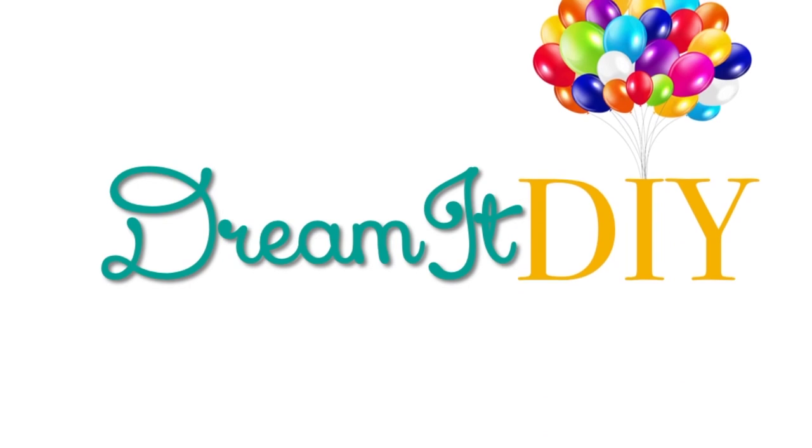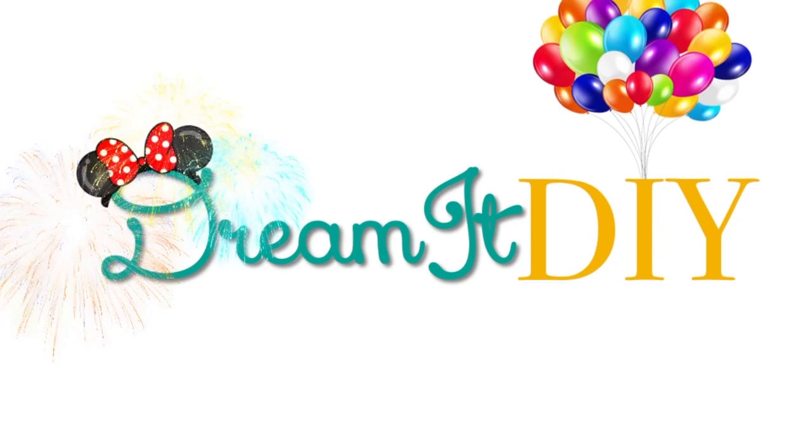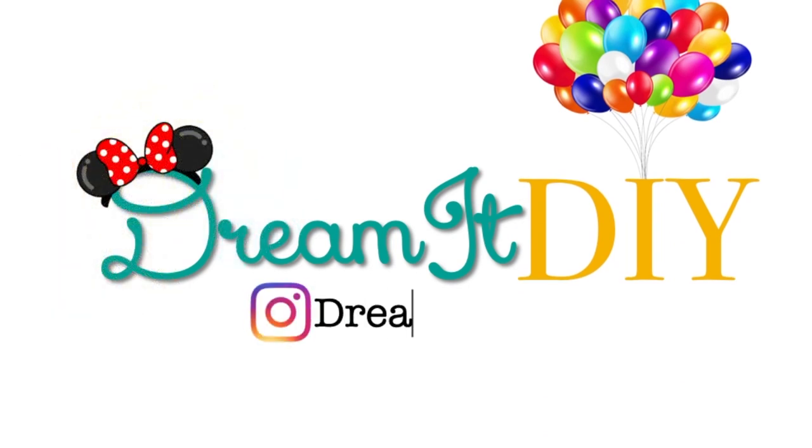Hey guys, it's Saria. Welcome back to my channel. So today's video, as you saw in the title, is a haul video.